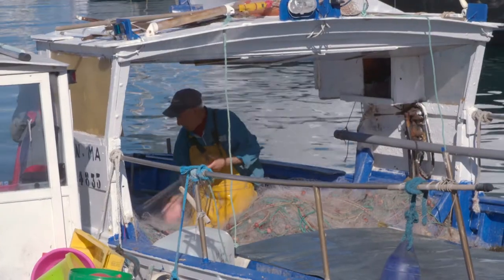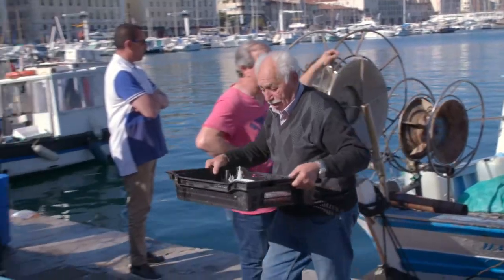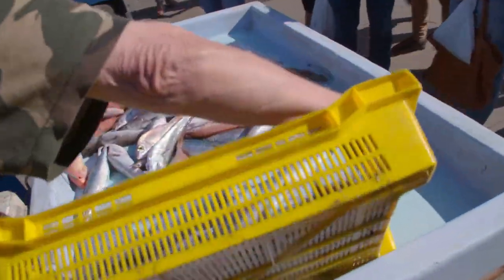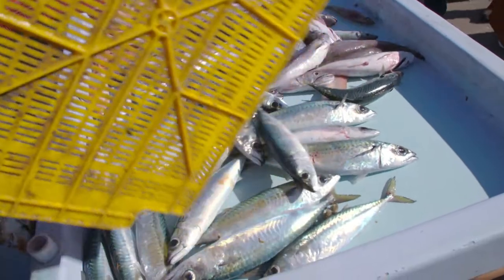The local fishermen are dedicated artisans. They have done that for many, many years, and they fish in the middle of the night. At about one o'clock they go, they get their fish, and then they sell it the next morning.